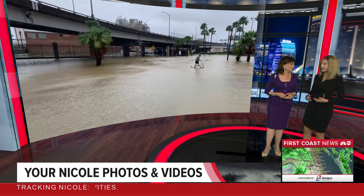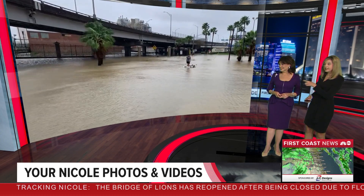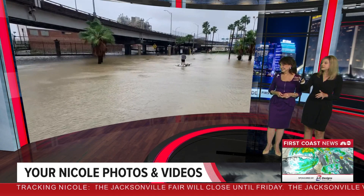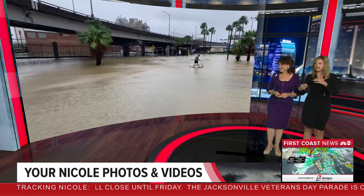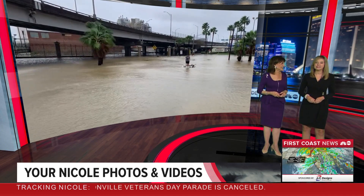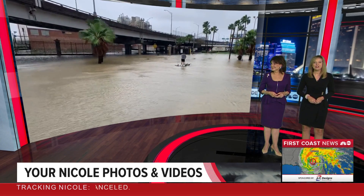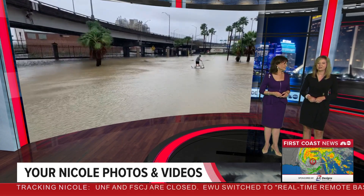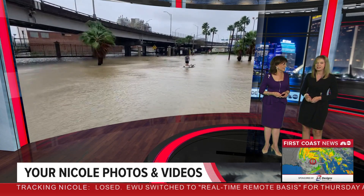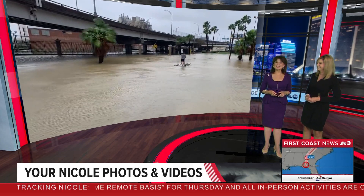We say over and over again, stay out of the floodwaters. But this guy right here — he didn't get wet. He wasn't really in the floodwaters because look what he's on: a keg. It is a keg paddleboard raft, I guess you could say. This is an interesting way to get around downtown Jacksonville when it was flooding. Our neighbors right across the street from us here at First Coast News, Intuition Ale Works, shared this earlier today — a homemade keg raft paddleboard. Something you're only going to see in Florida. That's unique.